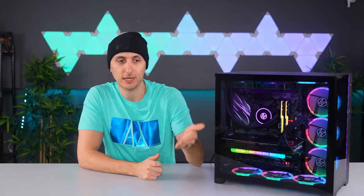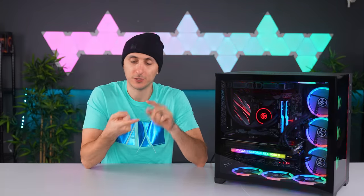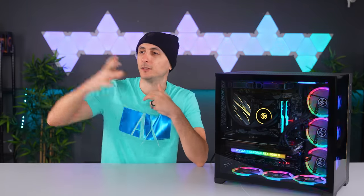Instead, what I want you guys to take away from this video is to be patient with your shopping, not only for selection of parts, but also the prices. That way you don't end up overpaying. Even if you buy a pre-built PC from a different company out there, at least you'll have peace of mind and confidence that you've made the right decision.